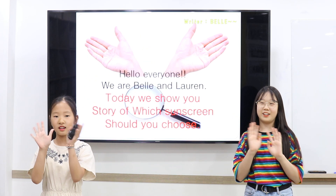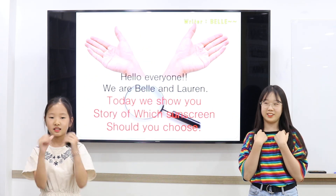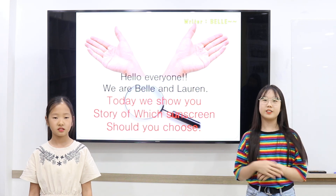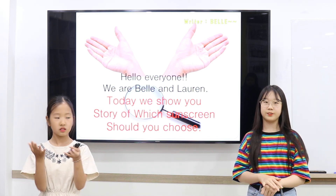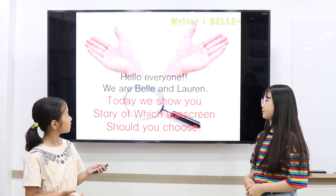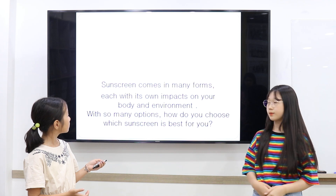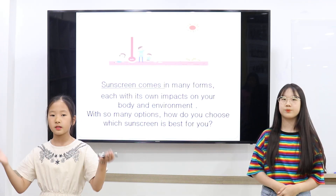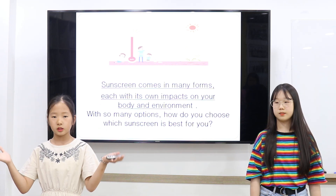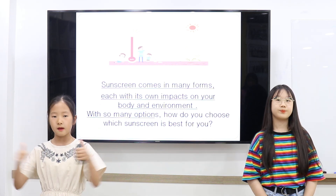Hello everyone, we are Kel and Lore. Today, we will show you the story of sunscreen. Sunscreen comes in many forms, each suited for different parts of your body and environment. With so many options, how do you choose the right sunscreen for you?